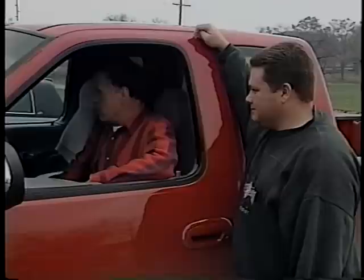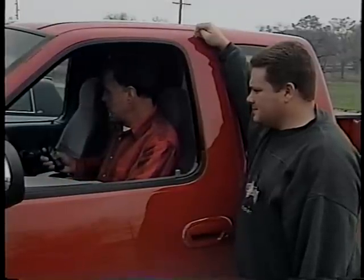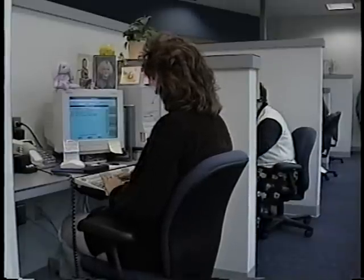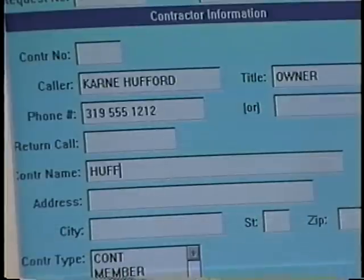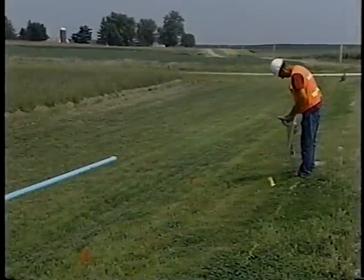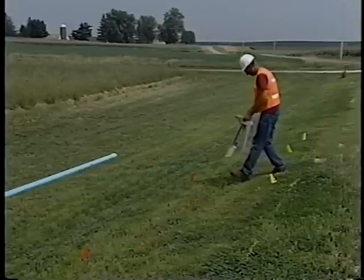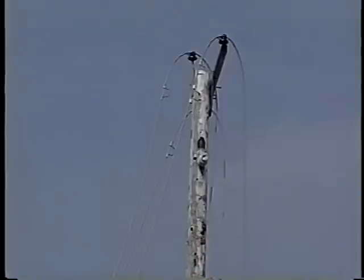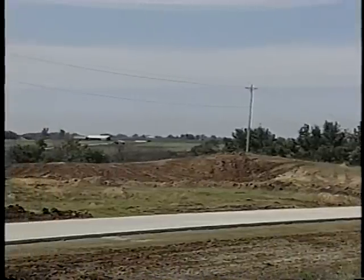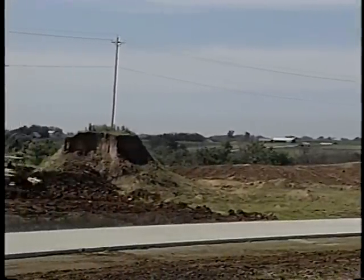Check with your project supervisor to be sure they've called OneCall. OneCall is a center for contacting all the utilities by you just making one telephone call. In most states, this is not an option — it's required by law. Contractors are responsible for informing all utility companies of where they're going to work in an area, and OneCall will do that for you. The utility companies will then come out and identify the location of their utilities. If they're going to be directly in your way, they may be able to reroute them. If they can't reroute them, you'll have to work around them, carefully.